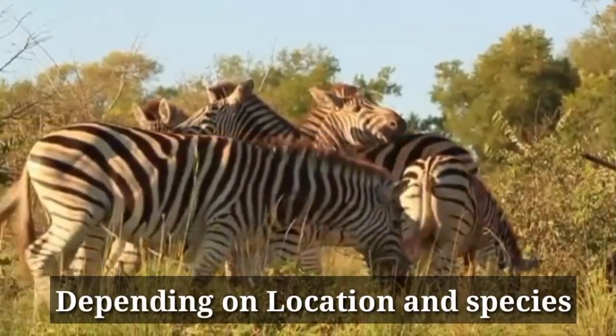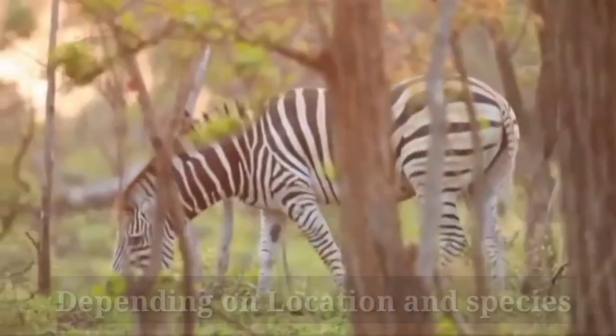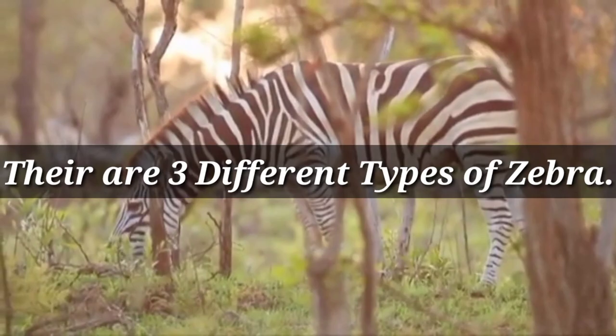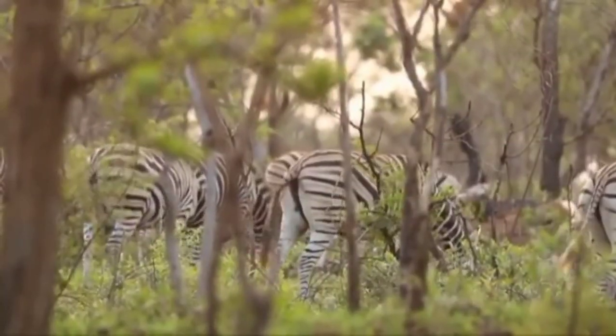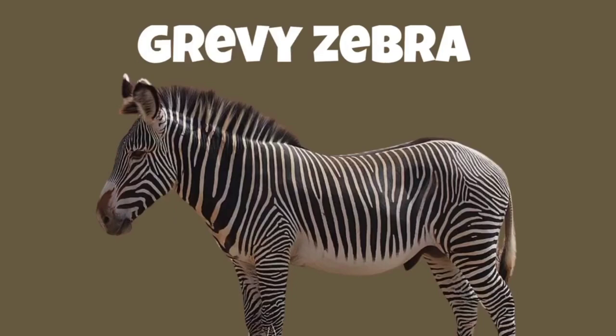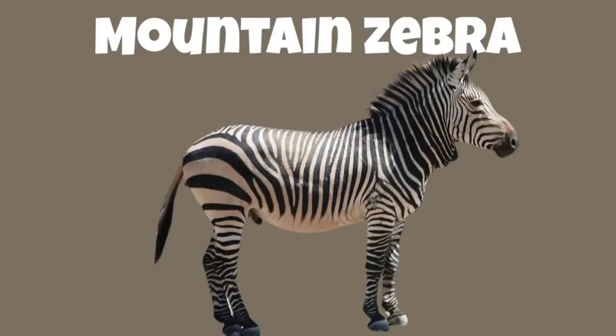Depending on location and species, there are three different types of zebras: the Plain Zebra, the Grevy's Zebra, and the Mountain Zebra.